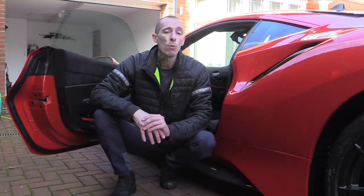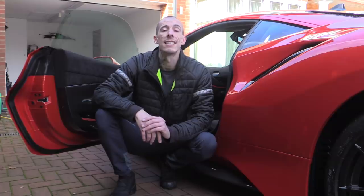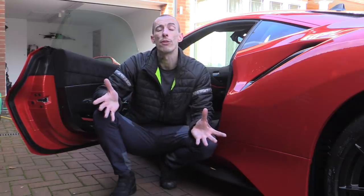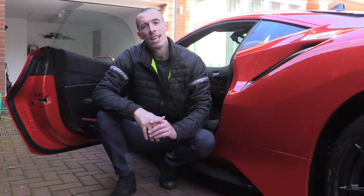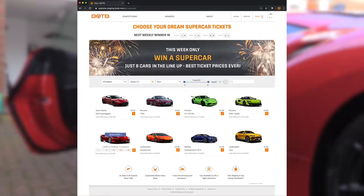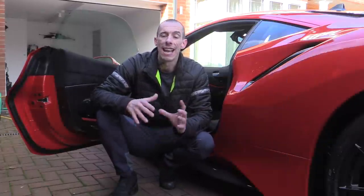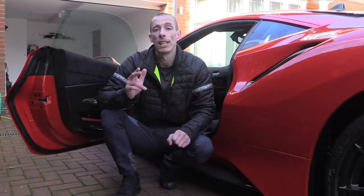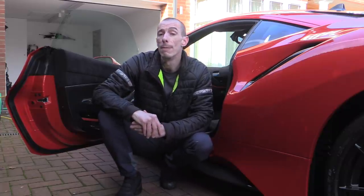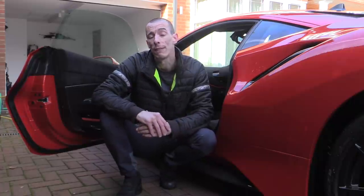Before I get started, I just want to let you know how you could actually win something similar to this Italian stallion — like a sub-three-second F8 Tributo from as little as £2.40. Best of the Best, or the Dream Car Company as they like to be called, were kind enough to help me out with this video, which entailed 400 miles of travel and a night's stay-over. And in return, I said I'd let you know of a limited-time offer they're currently running to celebrate their 500th dream car giveaway.